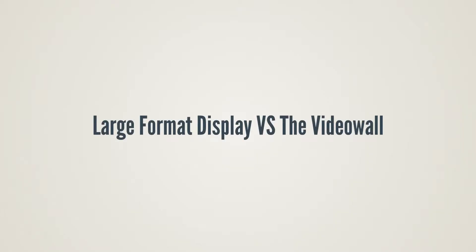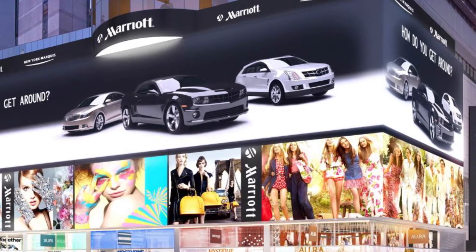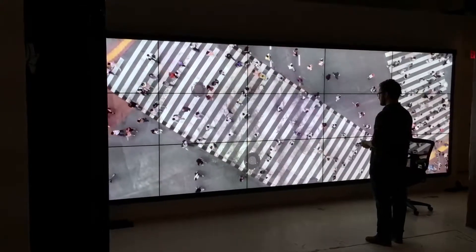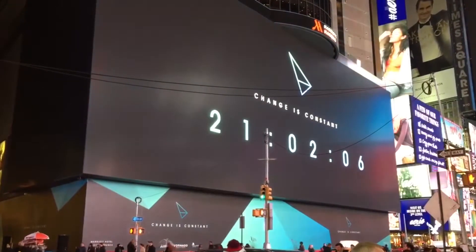Large format displays versus the video wall: in the area of video walls, two fundamental variations are differentiated. The video wall can either consist of one screen or be an arrangement of multiple screens. If it is a single screen device, we are talking about a large format display.